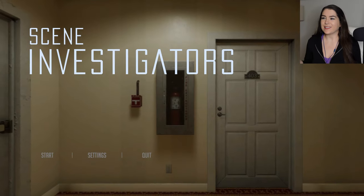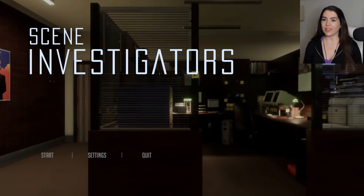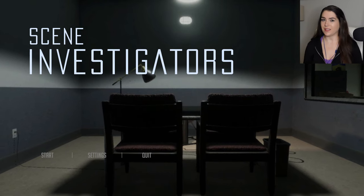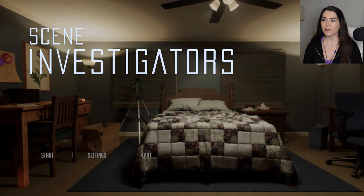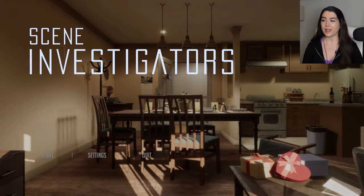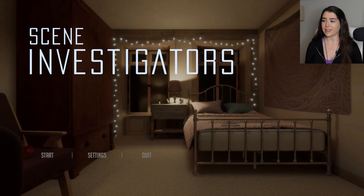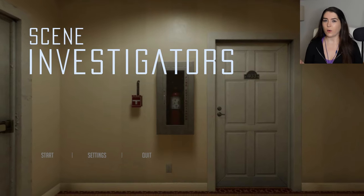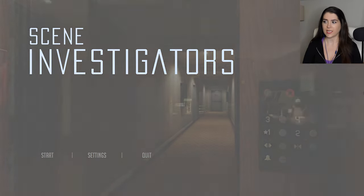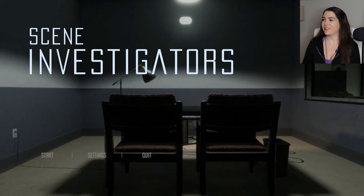Hi everybody, welcome to Scene Investigators. I have been so excited to play this game. This game is from the same people that made the Payne's Creek Killings, which I absolutely loved, and I played the demo for Scene Investigators and loved it. I am so into being a detective, solving crimes, stuff like that. I have heard that this game is actually quite difficult, so we might be in for a little bit of a challenge today, but I'm just going to start into it and see how I get on. I am so excited. Let's just do it.